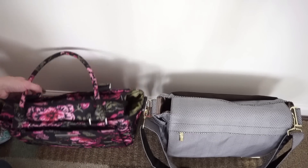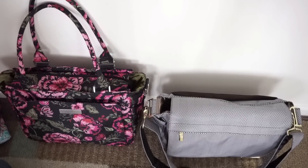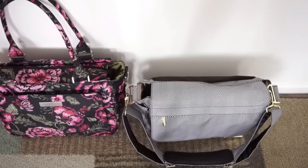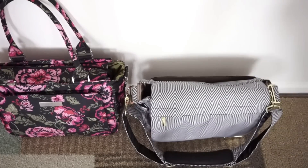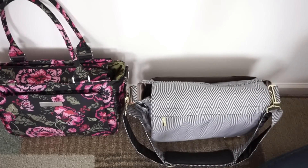That is everything packed in the entire B Classy — as you can see this bag holds a ton and it's just a really great bag. Now I'm going to try to move everything from the B Classy into the Better B. I haven't actually tried this yet so we're going to find out together if everything can fit.